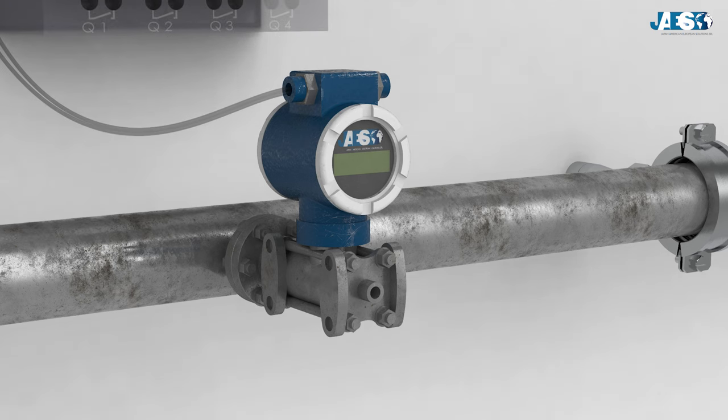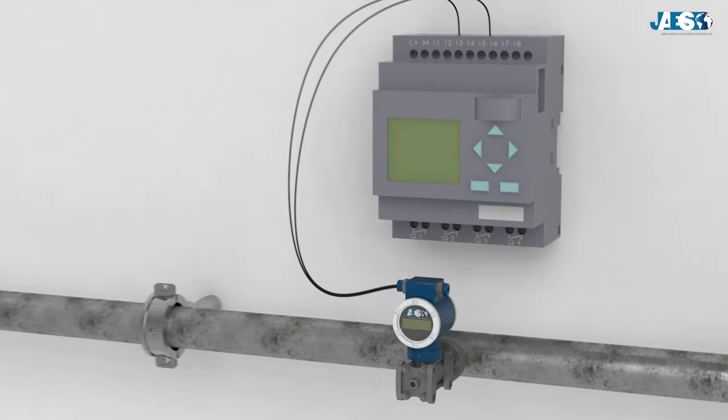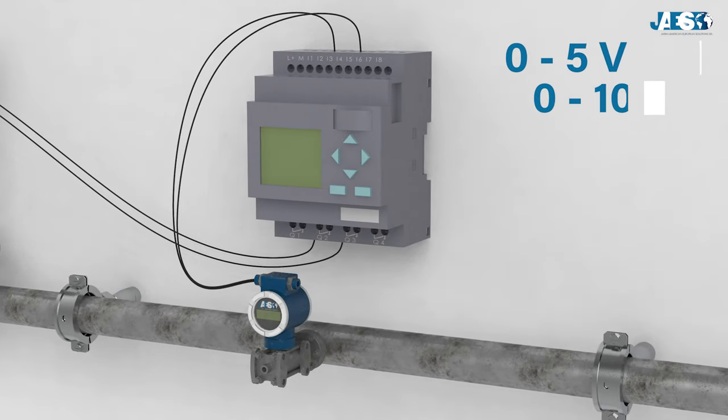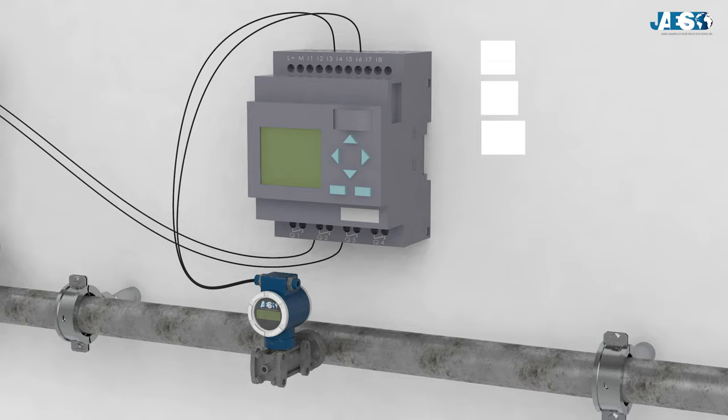These signals are then transmitted to a controller, which reads and interprets them. Standard electrical signals are a range of electric tension, typically 0 to 5 volts or 0 to 10 volts, or electric current, usually 4 to 20 milliamps.